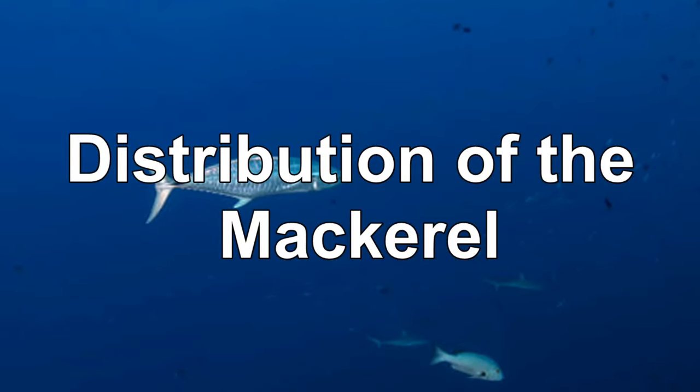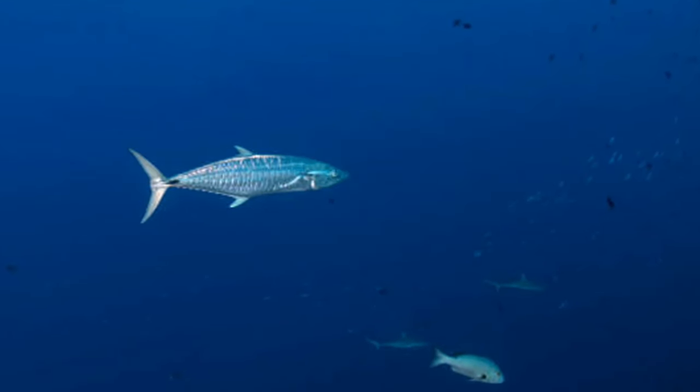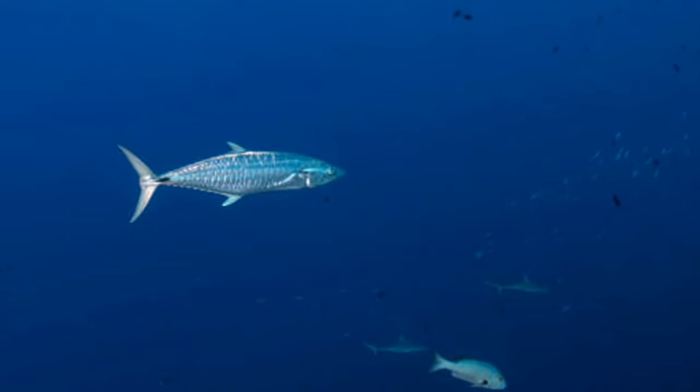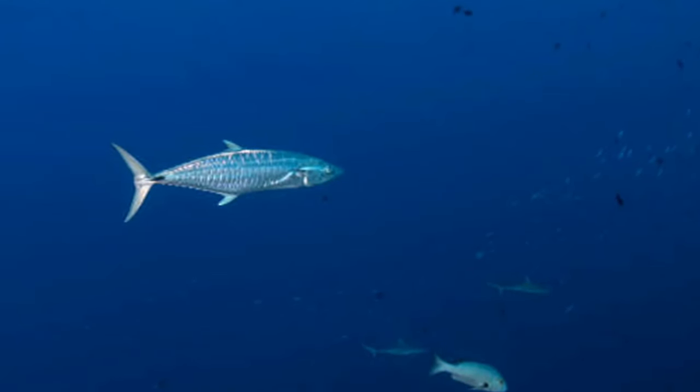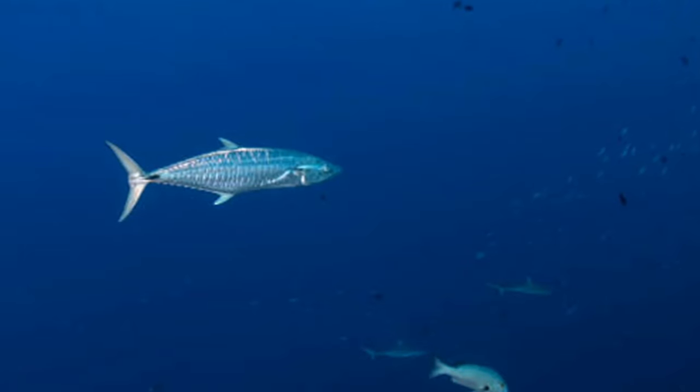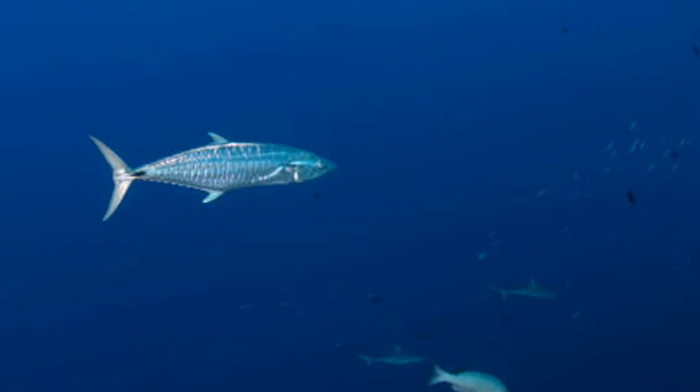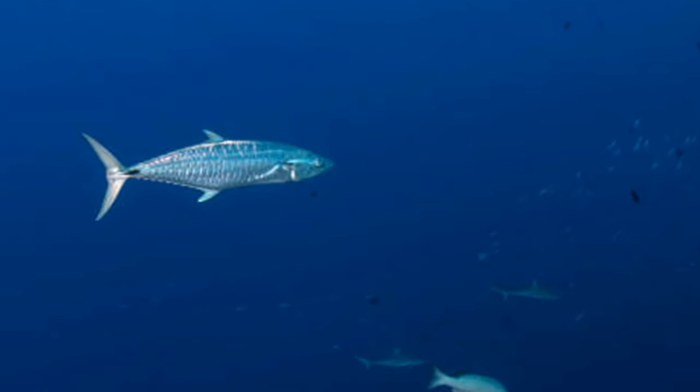Each species has its own unique distribution and range. Some live throughout vast regions, while others occupy just a small area. You can find various species throughout tropical and temperate seas worldwide. Their range includes the Pacific Ocean, around the Indo-Pacific Islands, the Indian Ocean, and the Atlantic Ocean.